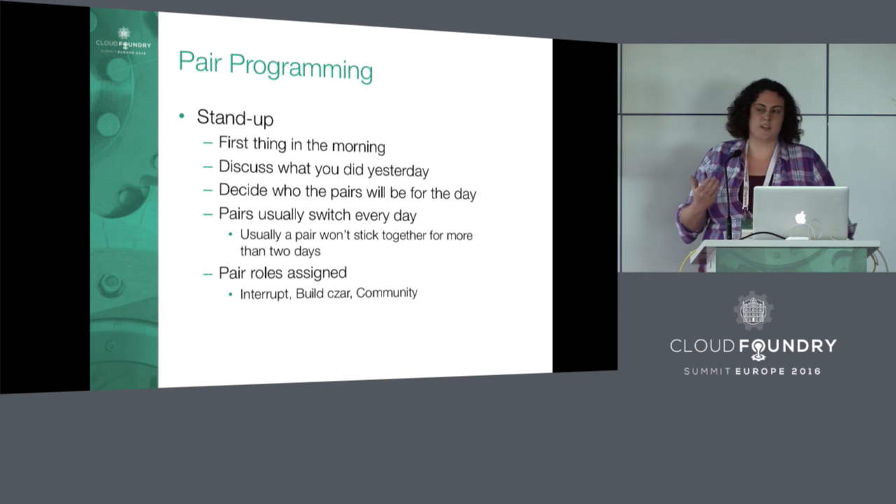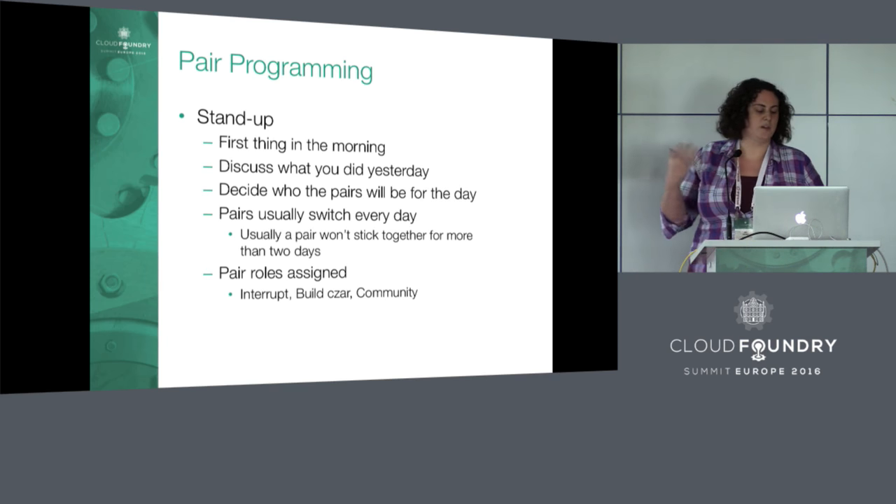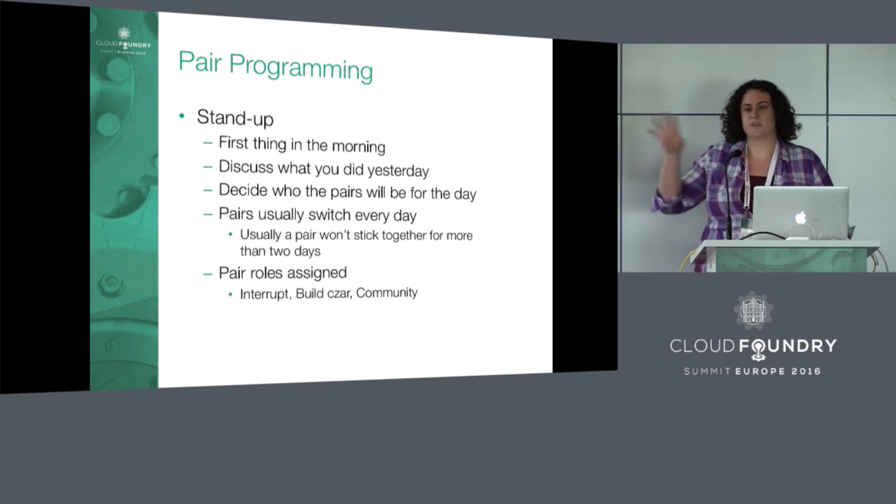The pairs are assigned for that day — this is usually up to the anchor, who is typically the person that's been on the team the longest. They orchestrate the meeting. We have a couple of roles assigned to certain pairs, including an interrupt pair that people from outside the team can tap on the shoulder with random questions throughout the day.